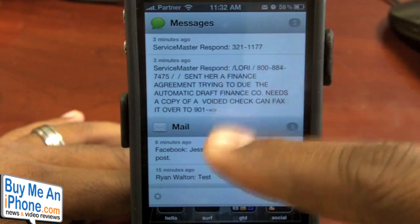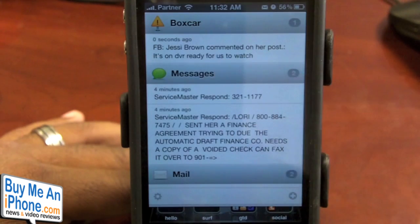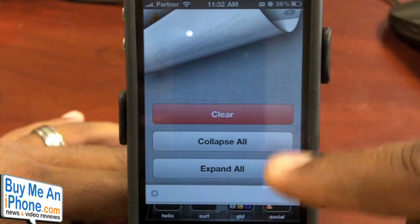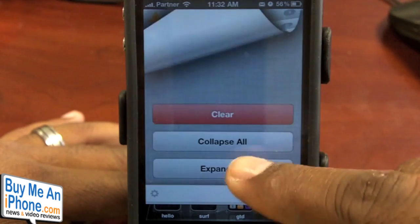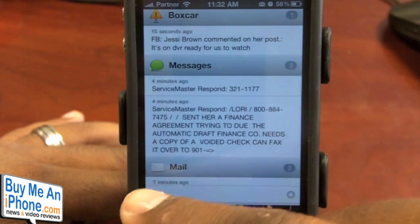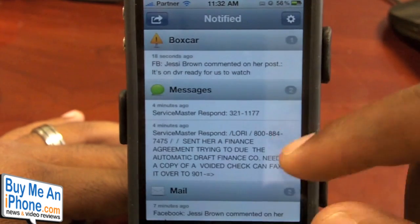Notify Pro is pretty simple. You get a few selections or options in this menu — as you can see I got another notification. You have the option of clearing all, you can collapse all, and what that does is it collapses the messages down. Then you can go back and expand all, and that way you can see exactly what your notifications are. Over here you have your settings menu, and that just opens up the Notify Pro application.